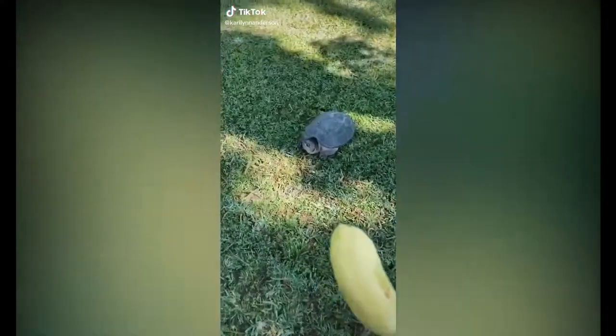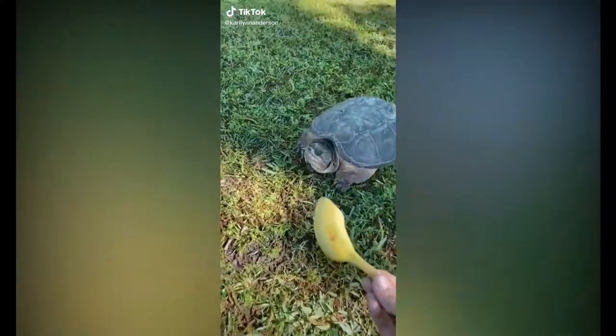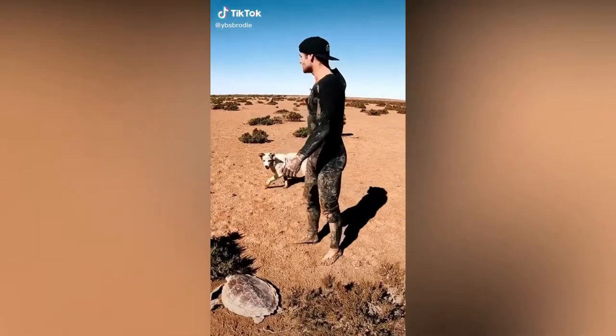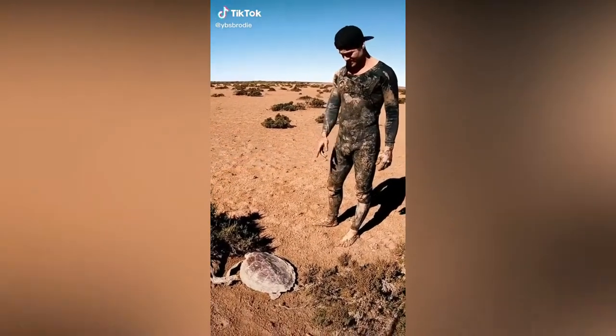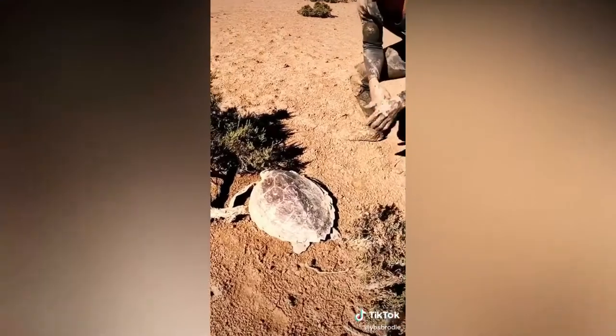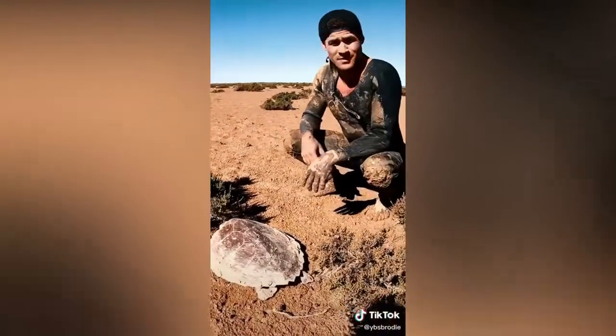I'm trying to give it a banana. Do you like that? In the middle of nowhere — I thought it was dead, but it's still alive. You're not meant to touch turtles, but we're going to grab it and run it to the water and see if we can let it go.